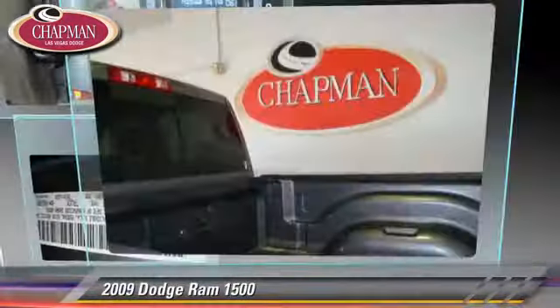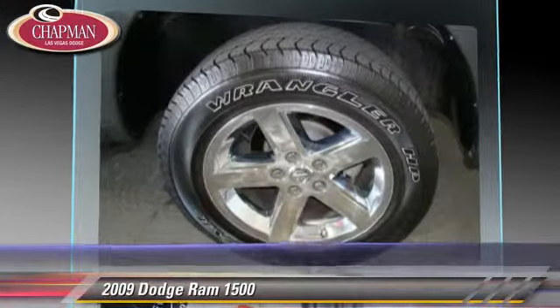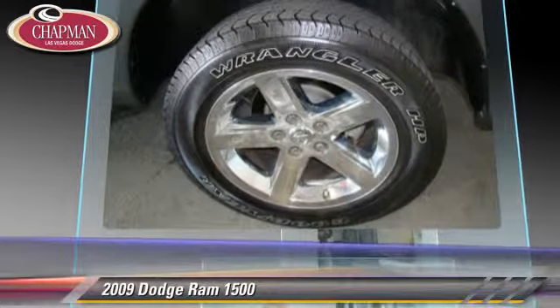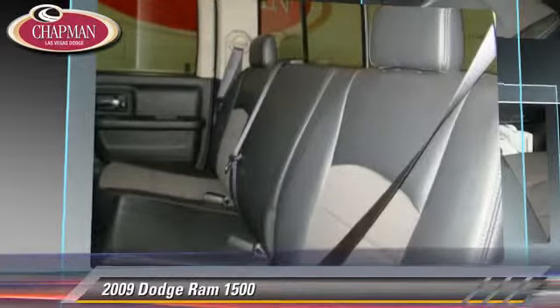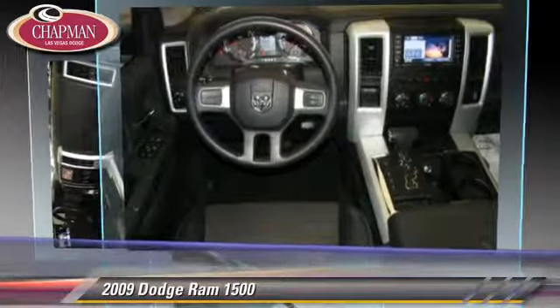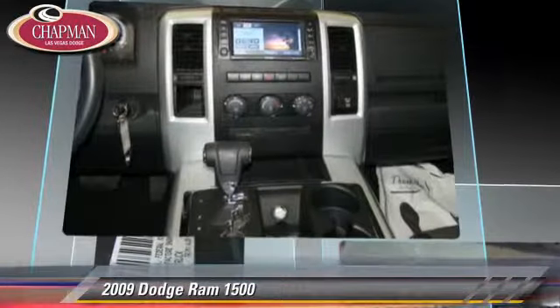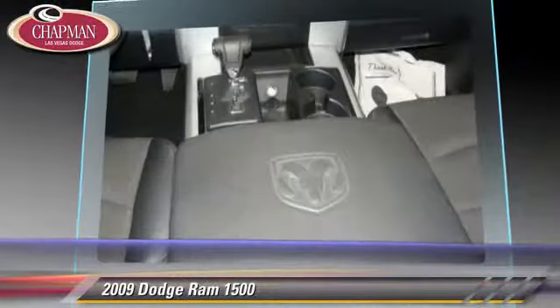The 2009 Dodge Ram 1500. This is a pickup truck powered by a 5.7 liter V8 engine with a five-speed automatic transmission. This pickup truck, with fewer than 25,000 miles on the odometer, is well equipped. This Dodge features power door locks, cruise control, and sliding rear window.